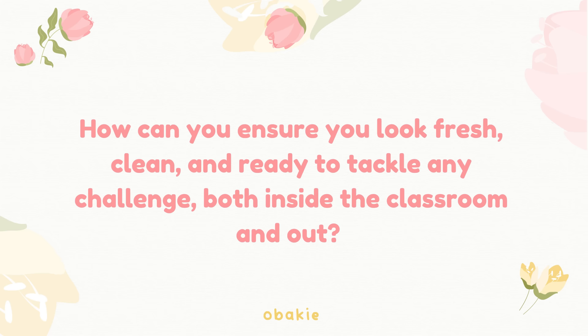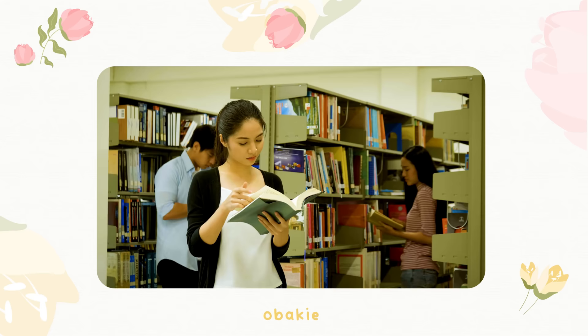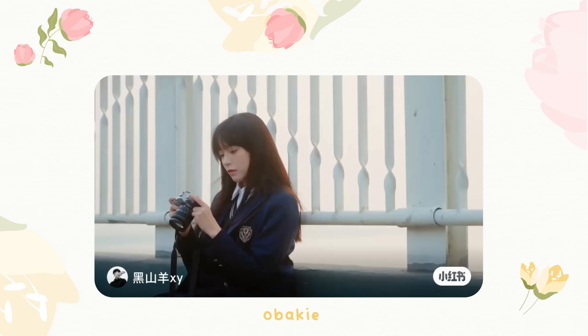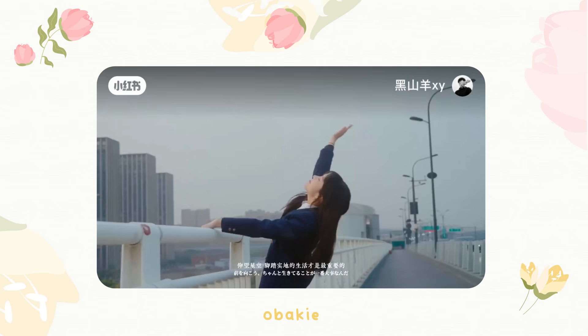Want to know the secret to looking fresh and clean from the first bell to the last at school? Looking fresh and clean at school isn't just about making a good impression — it's also a boost to your self-confidence and well-being. But with the pressures of academics, extracurricular activities, and social lives, it can be easy to let personal grooming and style take a back seat. This guide will offer easy-to-follow tips that can make a significant difference in how you look and feel every day, from the moment you walk through those school doors to the final bell.